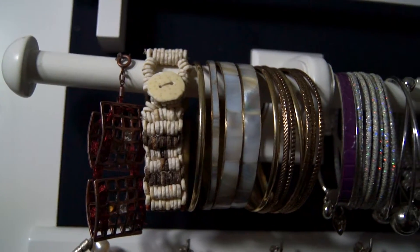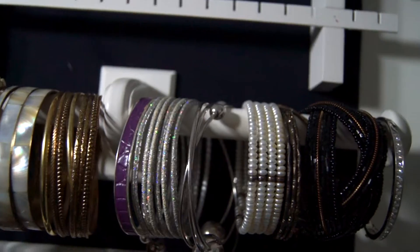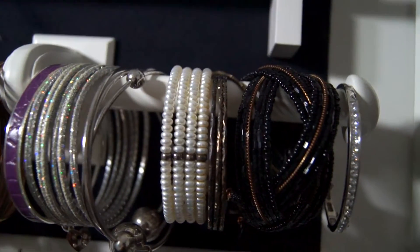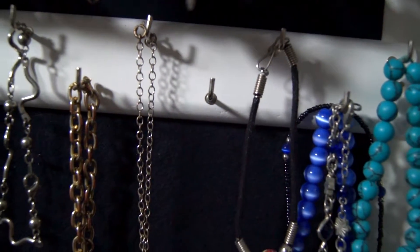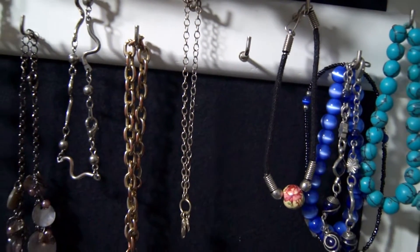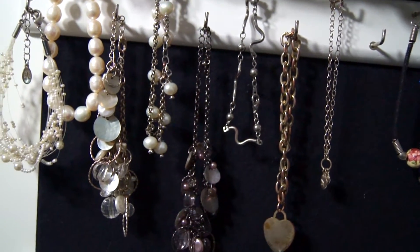Below the earring racks is a bar. This is where I hang my big bracelets. It keeps them neatly organised and I have an overview of all of them. Below the bar are a couple more hooks. If you wanted, you could hang up more necklaces, but they would have to be relatively short. So this is where I put my dainty bracelets.